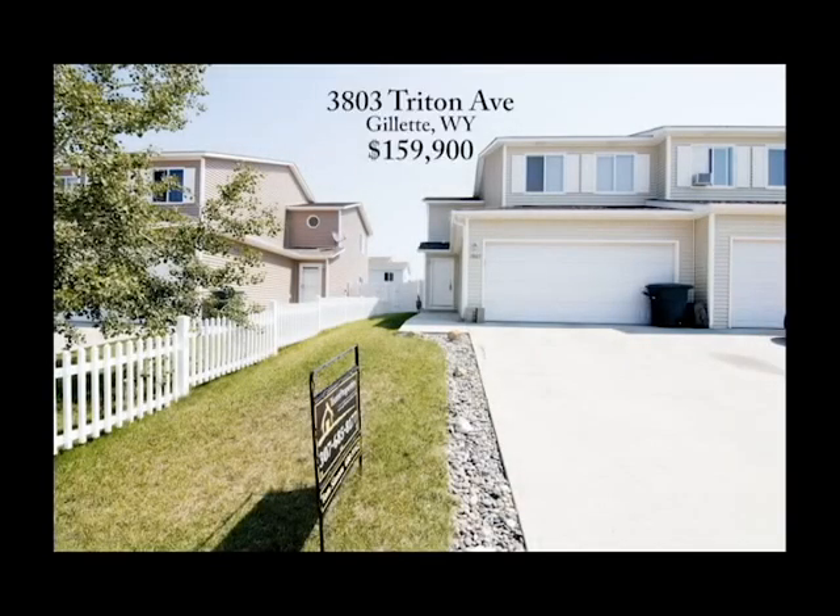Welcome to 3803 Triton Avenue in Gillette, Wyoming. This is a nice three-bedroom, two-and-a-half bathroom townhouse at a great central location close to parks and shopping.